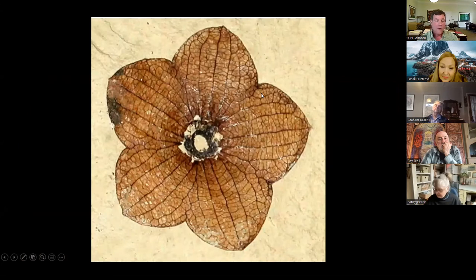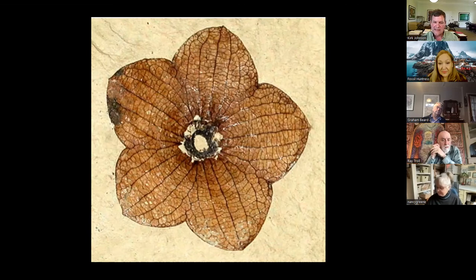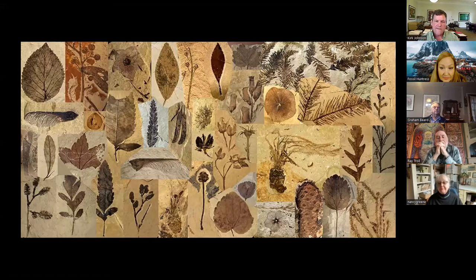We dug in the drainage ditch and we knew Republic had been known for its fossil flowers. We found one of these incredible Florissantia flowers — they're a member of the chocolate family with exquisite calyxes, and they've even been found in groups on a slab, so you get a fossil bouquet. The Republic flora has a huge diversity of leaves, fruits, flowers, cones, seeds, branches, plus insects and fish.